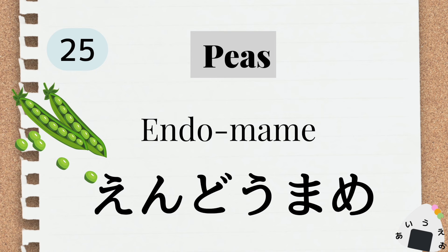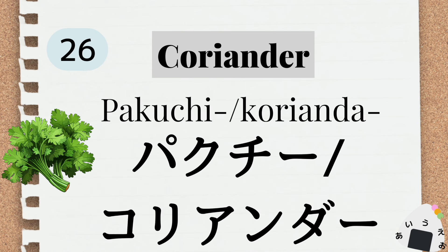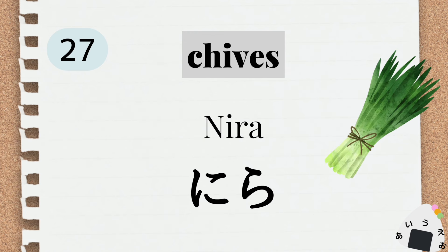peas エンドウマメ。 coriander コリアンダー パクチー。 chives チープス ニラ。